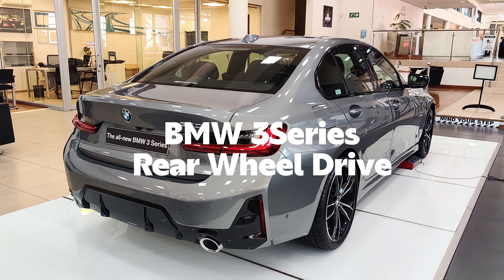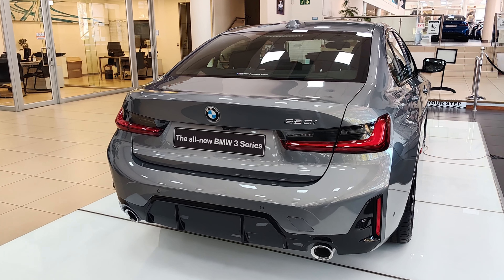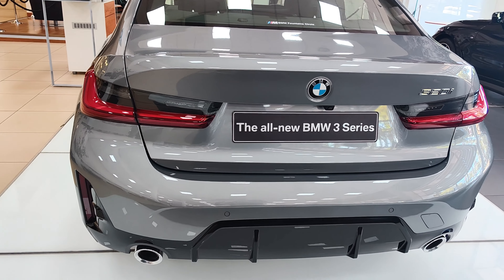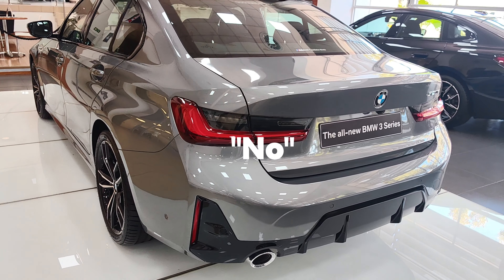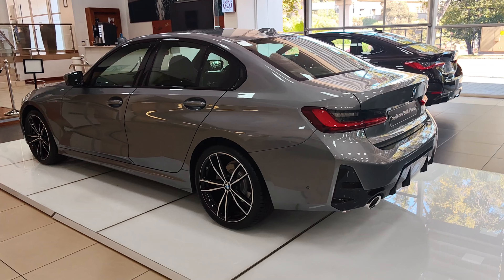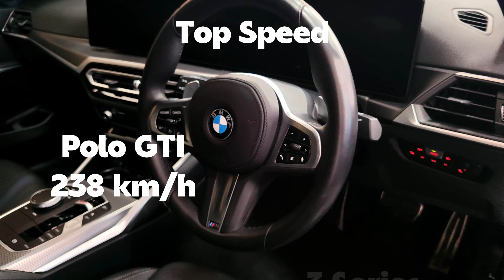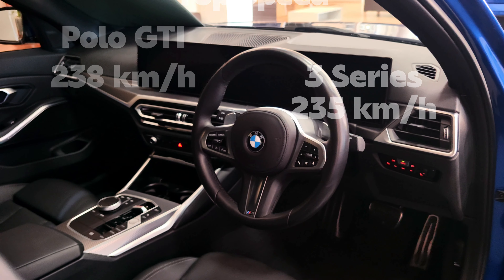You can see the differences in the figures projected here and you can tell which one is the beast in terms of performance. This is not to say the BMW 3 Series is a bad car — it's still a good car. However, if you're looking for the best performance at the lowest price, opt for the Polo GTI. The maximum top speed of the Polo GTI is 238 kilometres per hour, and for the 3 Series it is 235 kilometres per hour, so there's not much difference there.